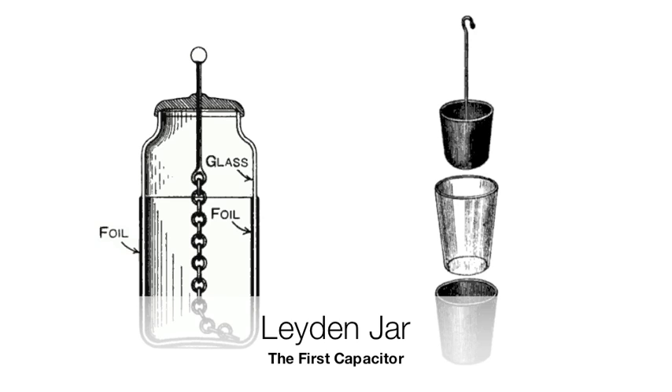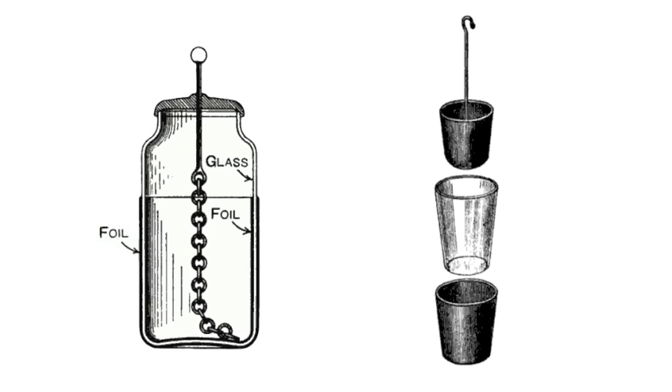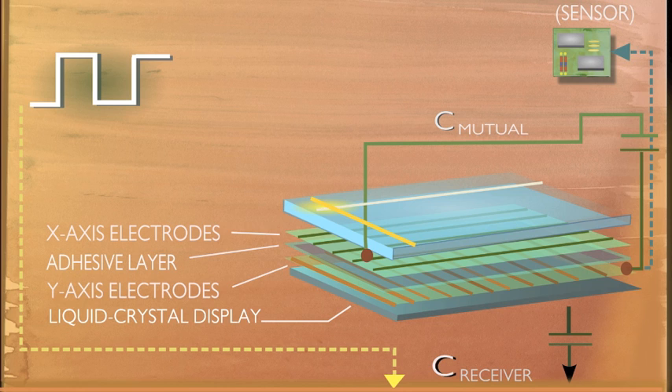Even today, we haven't come too far from the Leiden jar's two metal cups. Modern capacitors are still two pieces of metal separated by some insulator called the dielectric. In the case of the iPhone's touchscreen, the dielectric is a thin layer of adhesive between two sets of metal electrodes. Those layers of electrodes inside the iPhone's touchscreen have a capacitance with respect to each other. So how is it they sense each other and your finger?